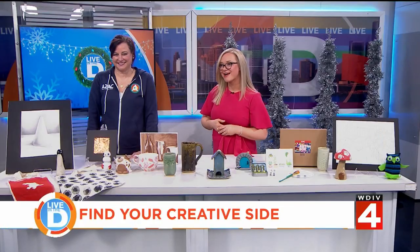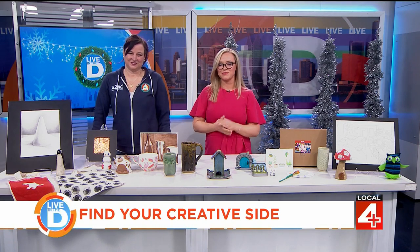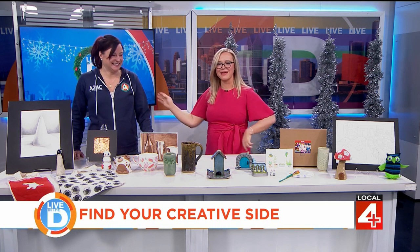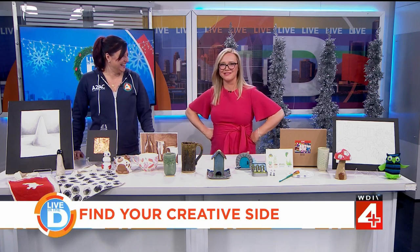Once things quiet down after the holidays, many people turn their attention to trying something new in the new year, and one popular experience is dabbling in the arts — such as drawing, painting, or ceramics. Not sure where to begin? The Ann Arbor Art Center has all kinds of workshops and classes for all ages and skill sets. We're joined by Jen Cornell.